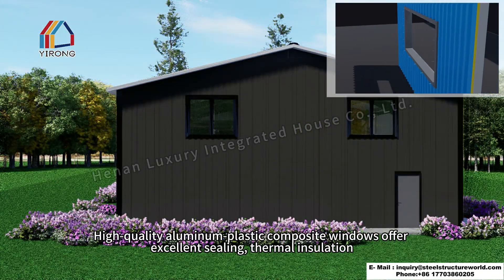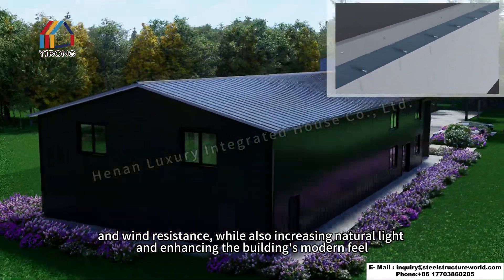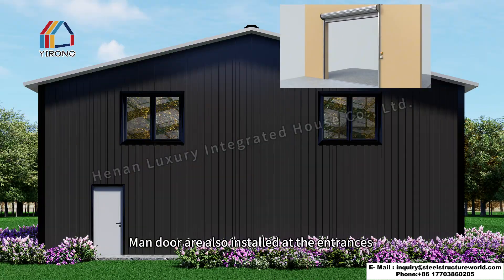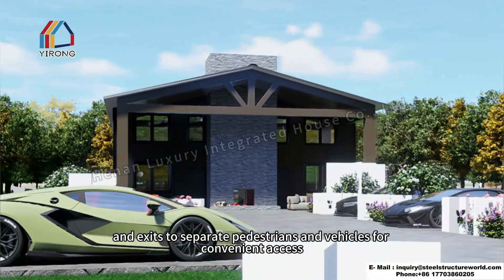High-quality aluminum plastic composite windows offer excellent sealing, thermal insulation, and wind resistance, while also increasing natural light and enhancing the building's modern feel. The garage is equipped with an automatic lift door for easy vehicle access, and man doors are also installed at the entrances and exits to separate pedestrians and vehicles for convenient access.